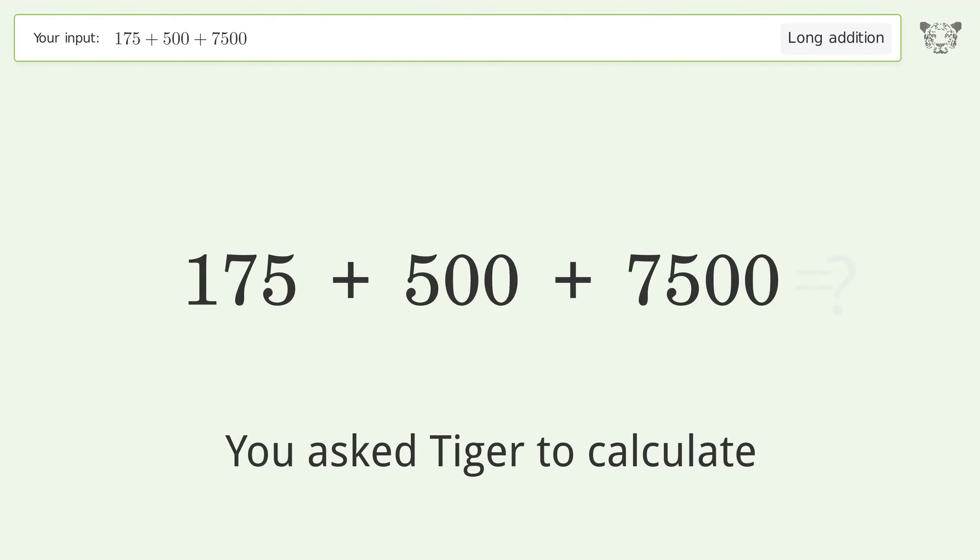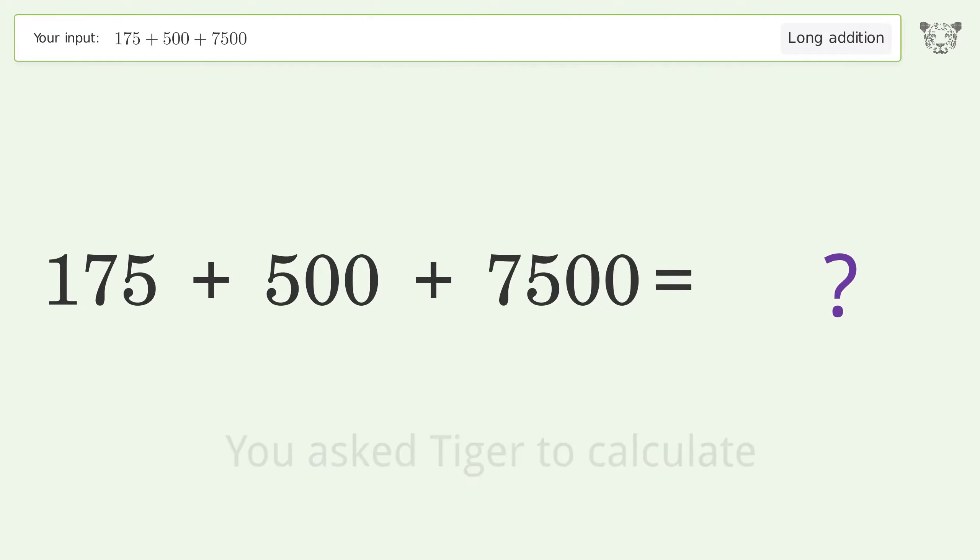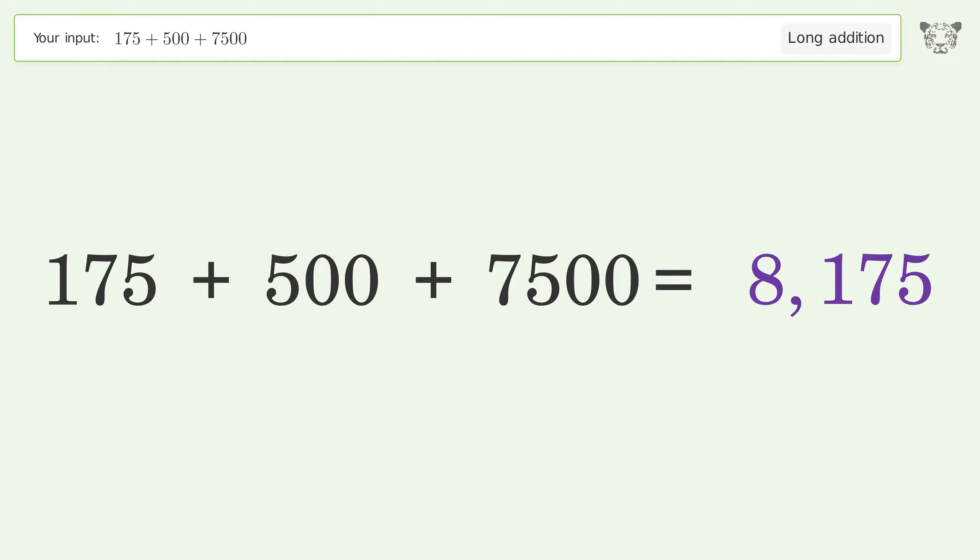You asked Tiger to calculate. This deals with long addition. The final result is 8175.